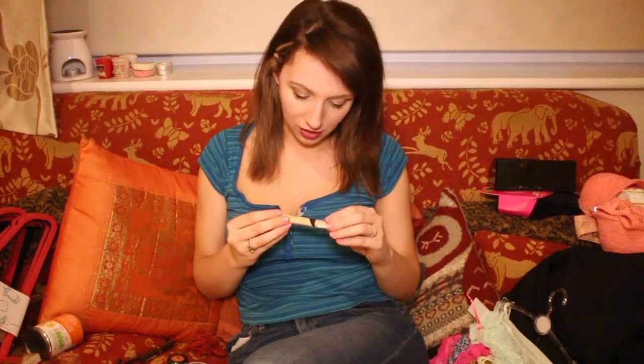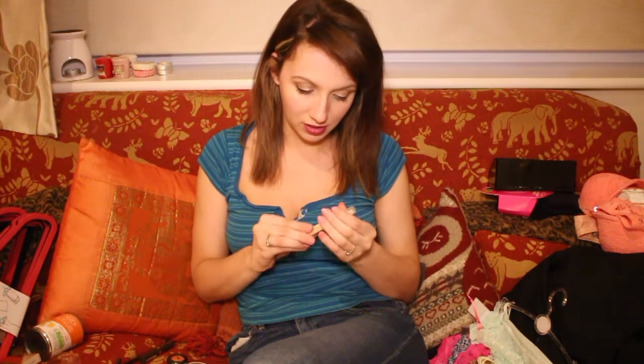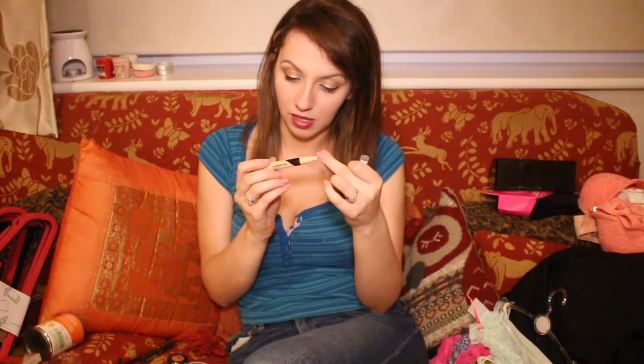I also got the Collection Illuminating Touch Brightening Concealer — it's one of those twisty ones, like a highlighting thing for under the eyes. I was wondering if it was going for that YSL vibe. I trust their concealers so I decided to buy it.